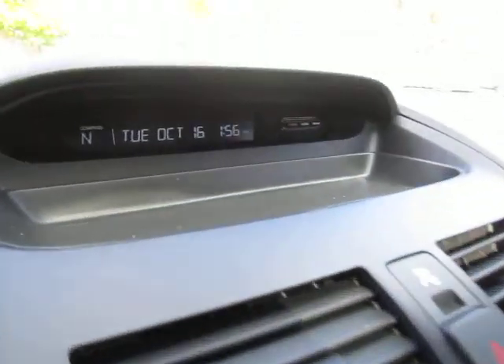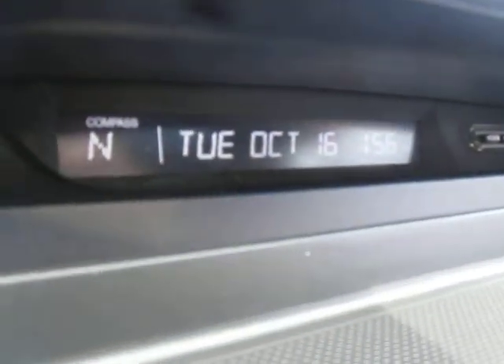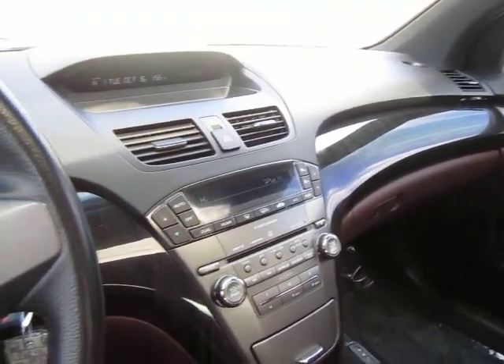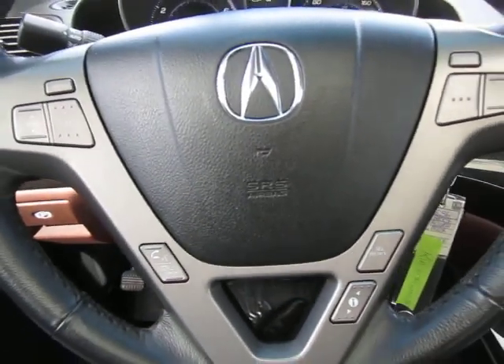So give us a call today to test drive this vehicle — one of the most desirable, efficient, and luxurious SUVs on the market. The Acura MDX from Kia of Hamilton.